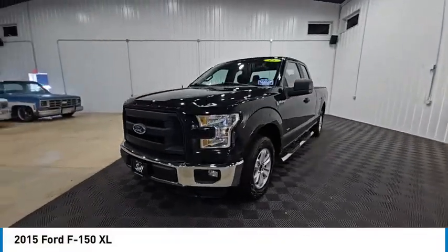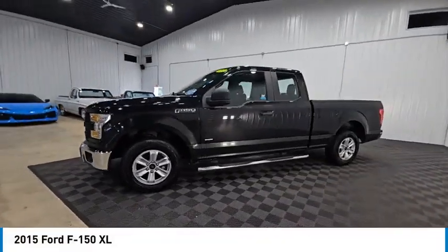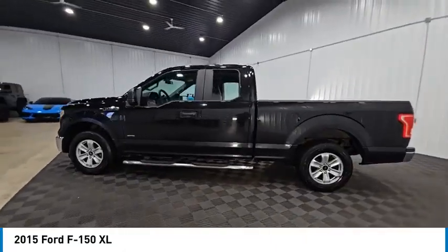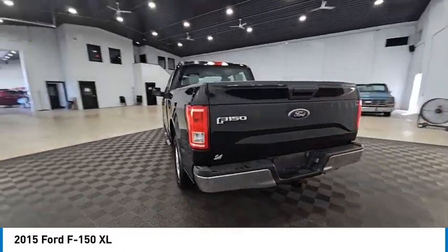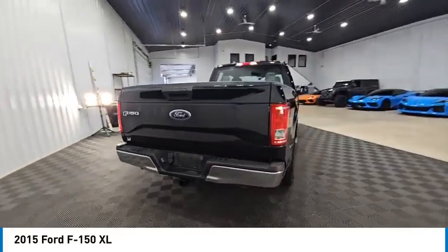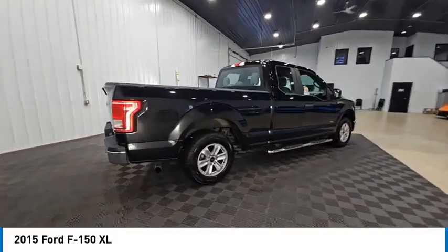Stop by and take a look at the 2015 F-150. A Ford F-150 knows how to handle any situation. It's built to follow orders, no whining, and is priced below $15,000.